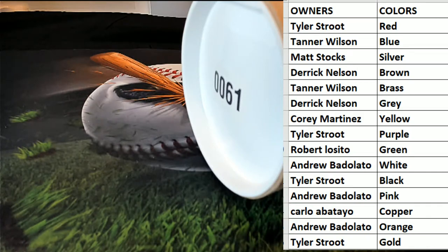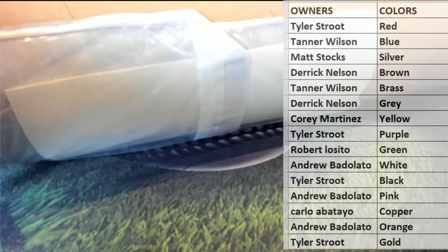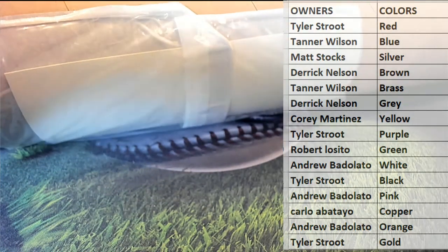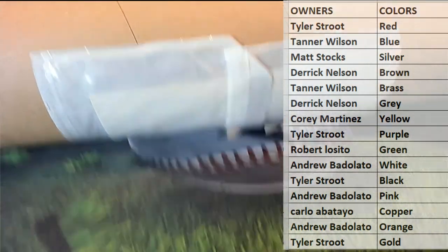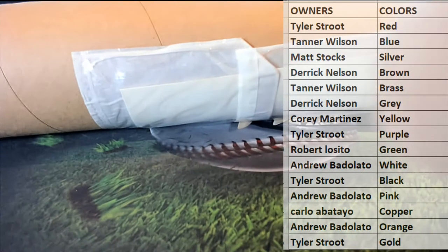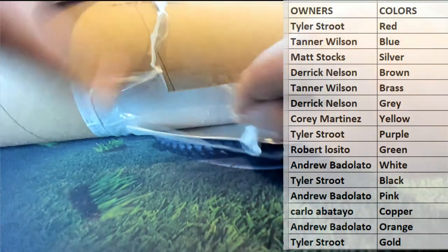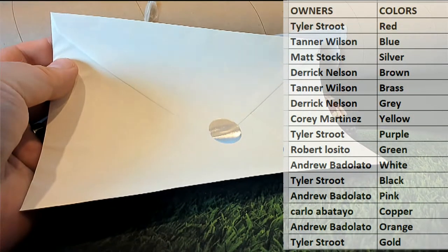And good luck everybody, here we go. All right, let's see what we got over there. Tube 61 man. Damn, that was some turpentine plastic. All right, let's see what we got here.